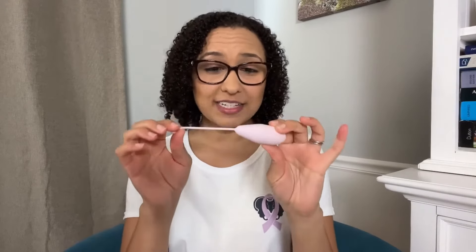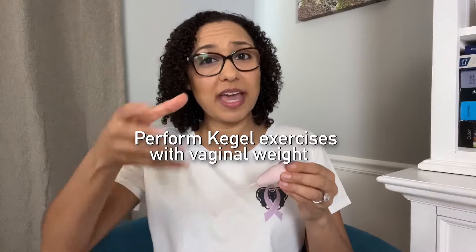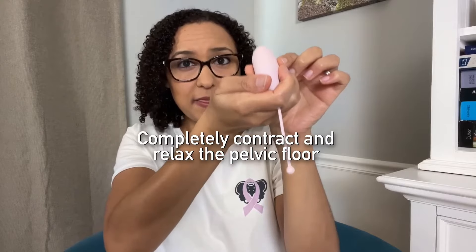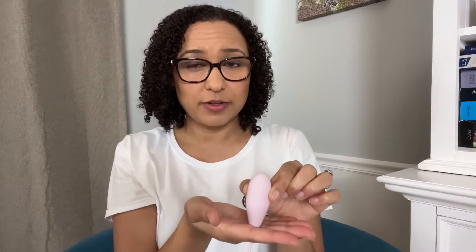Now that you know how to insert it and find your starting weight, let's get into the three best ways to use vaginal weights. The first way is to do Kegels while they're inserted. Kegels are just pelvic floor contractions. The pelvic floor muscles work just like any other muscle — as you contract them and use resistance, they'll get stronger. With the weight inserted, contract the pelvic floor muscles, hold for a couple seconds, and then relax completely. Do a set of 10 contractions, making sure to fully relax in between, and you can do that set two to three times a day.